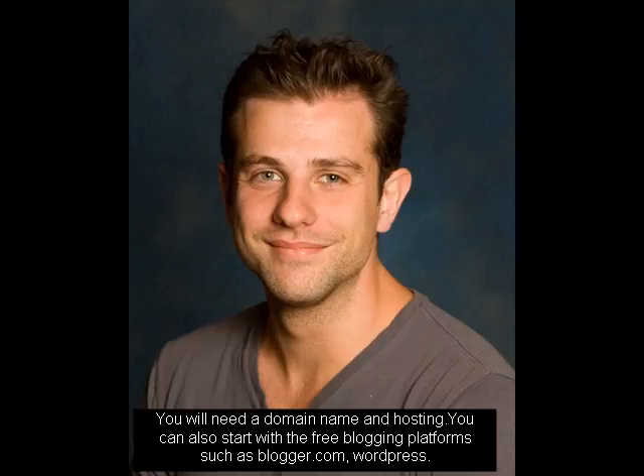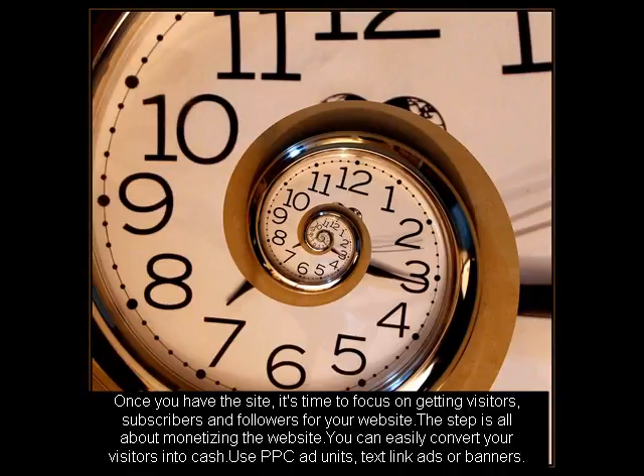it's time to focus on getting visitors, subscribers and followers for your website. This step is all about monetizing the website. You can easily convert your visitors into cash. Use PPC ad units, text link ads or banners.